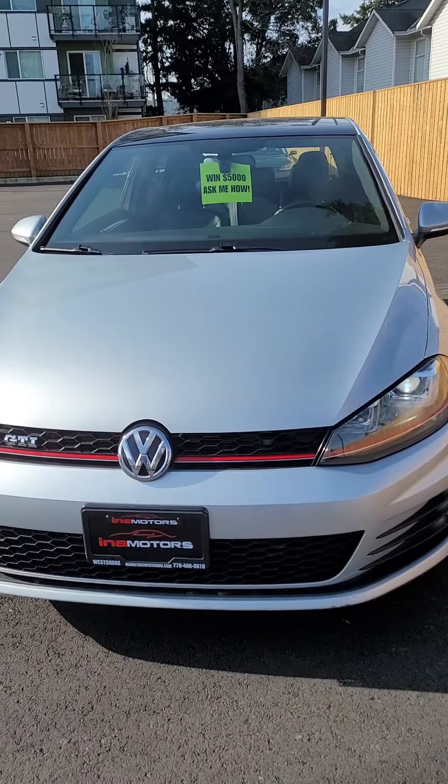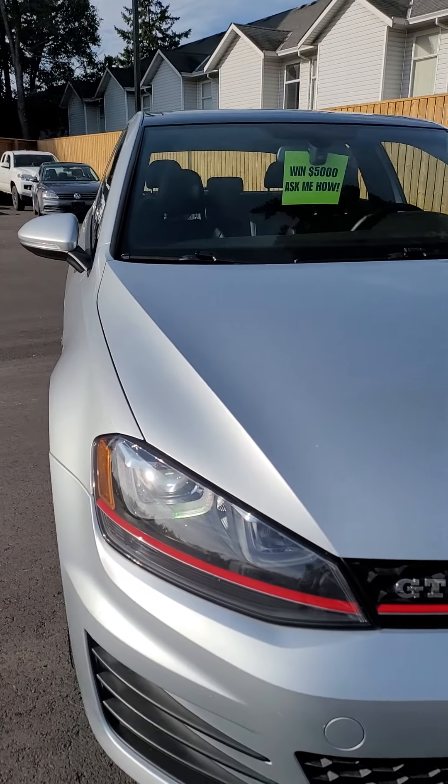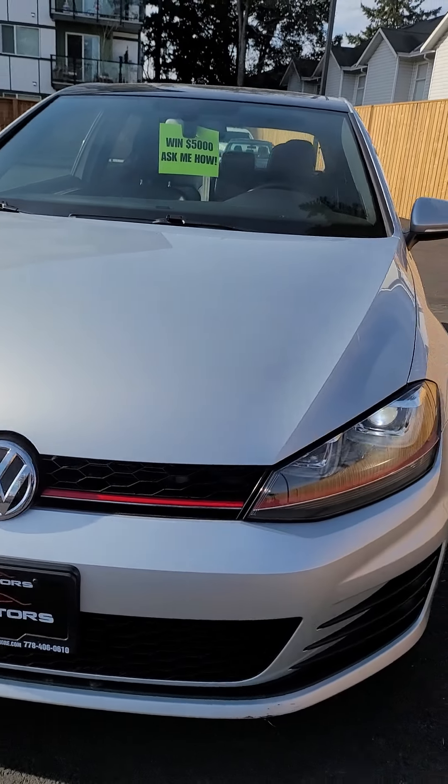Hey, Tim Curtis here. I just spoke with you on the phone — as discussed, here is a walk-around video on our Golf GTI. This is in fantastic condition, as you can see. It's got the LED halos around the lights.